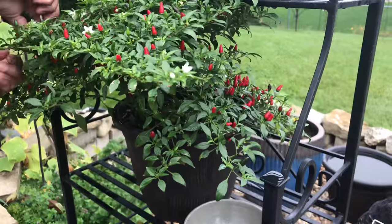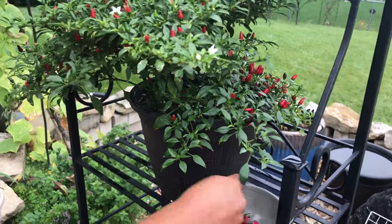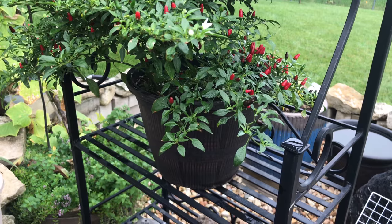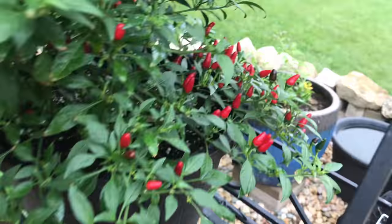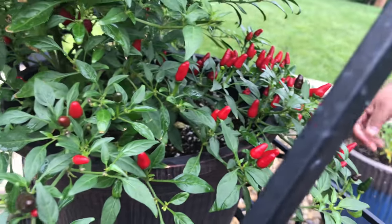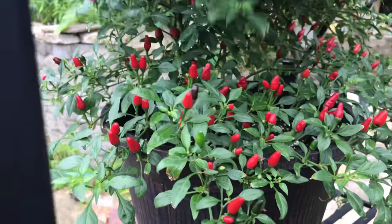Dad, there's a lot in the back over there, so turn it around. Let's go over there. My dad's going to go over to this side because there's a lot more peppers over there. Here's the back side of it.